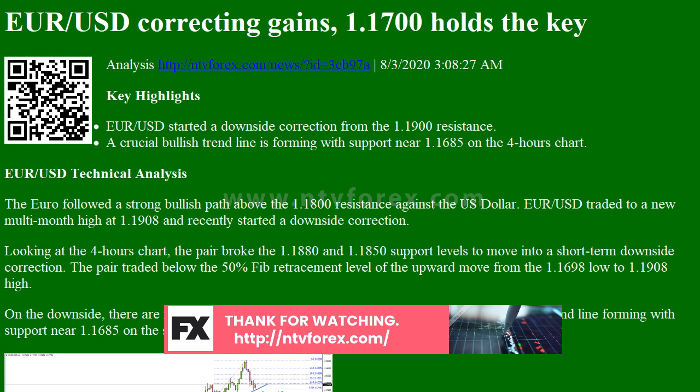Conversely, the pair could start a fresh increase from the 1.1700 support. On the upside, an initial resistance is near the 1.1820 level, above which the pair is likely to revisit the 1.1880 and 1.1900 resistance levels.